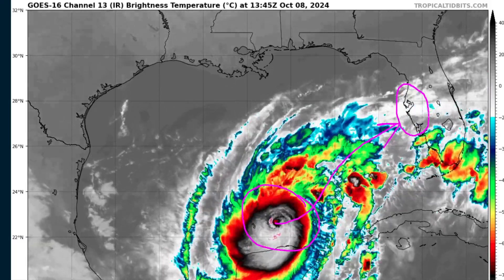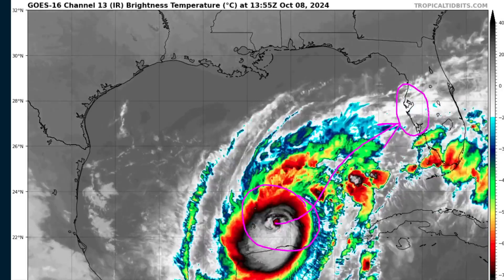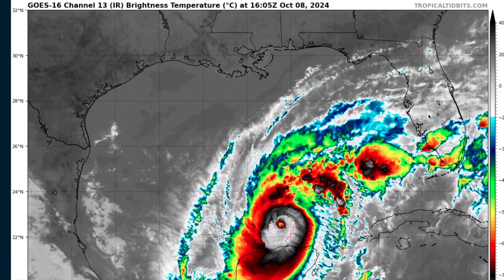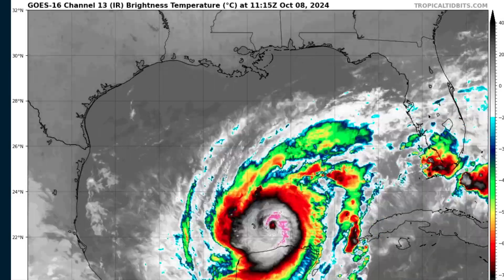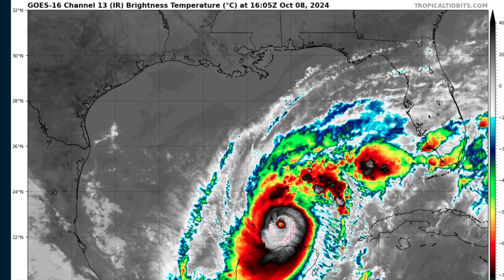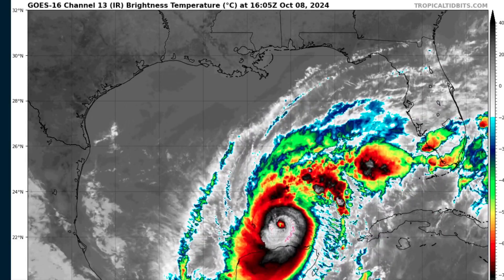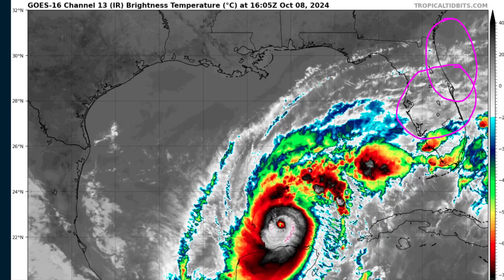That landfall time has shifted just a little bit later relative to yesterday as the storm is expected to be a little bit slower. A wide swath of significant to potentially extreme impacts will occur in some areas, chief of which is coastal storm surge inundation — the most life-threatening hazard — along with inland flooding and hurricane-force winds that could extend all the way across the peninsula, and storm surge flooding on the northeastern Florida coastline as well. Much of the Florida peninsula and up into Georgia are expecting impacts from Hurricane Milton.